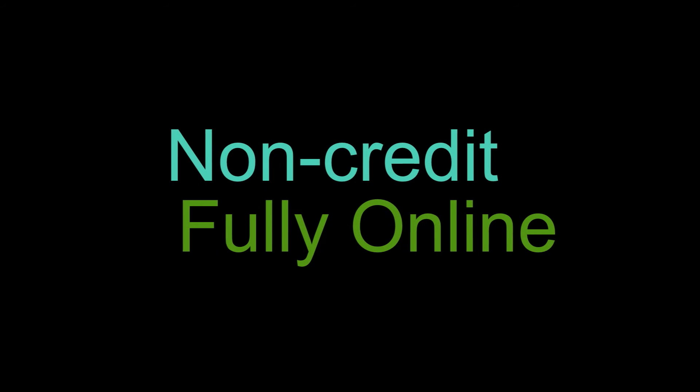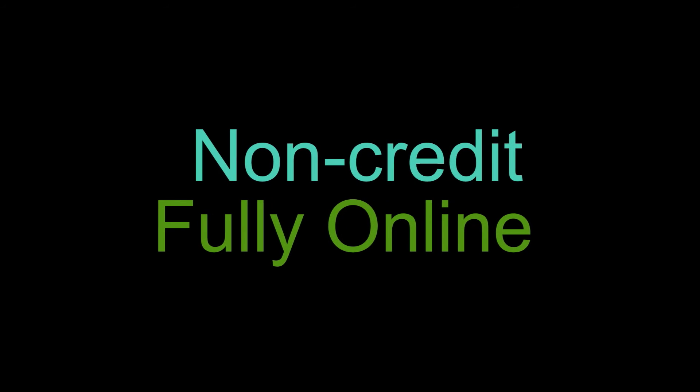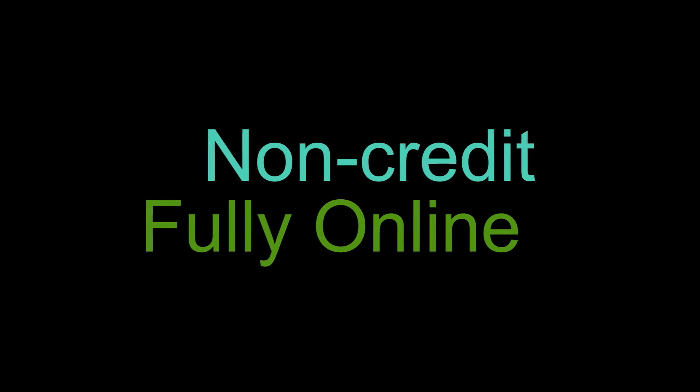All of these courses are non-credit continuing education courses. They are offered fully online so that you can work along at your own pace.